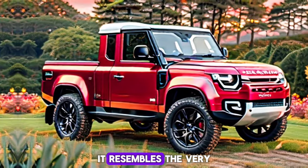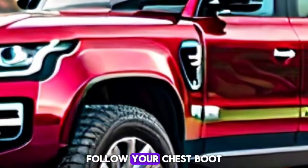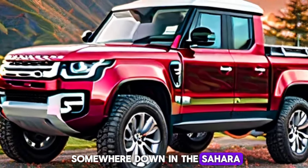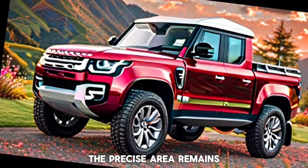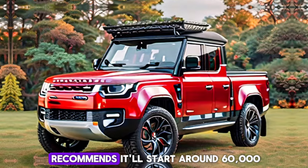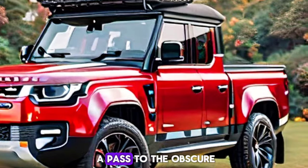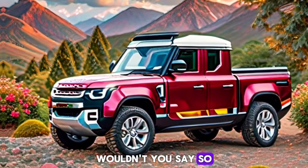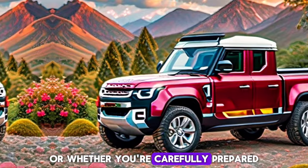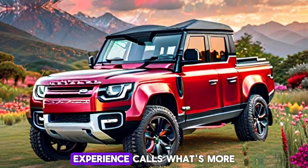The price remains a well-kept secret, whispered among enthusiasts — picture a treasure chest buried deep in the Sahara, tantalisingly elusive. However, word on the street suggests it will start around $60,000, a modest sum for a passport to the unknown.